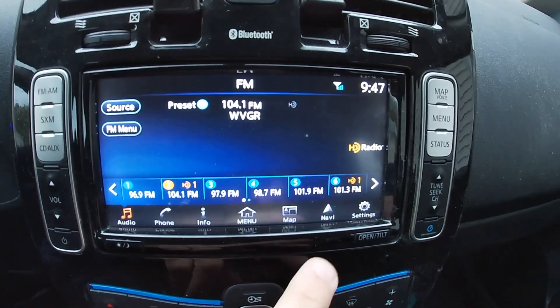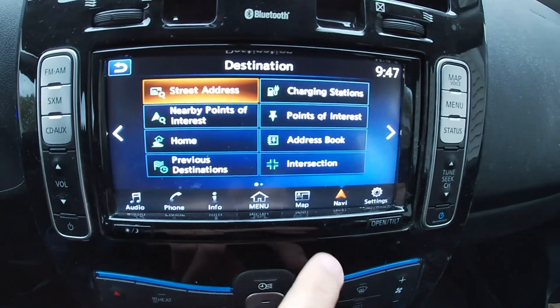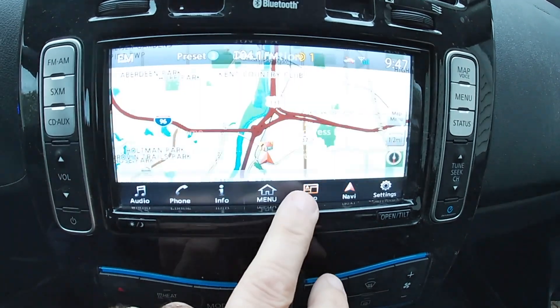My next item is the infotainment center — whatever we call that screen. That's where you see your maps, manage calls, and control fan and heating and cooling. I want it to have Android Auto as an option so I can connect my Pixel phone and run all my stuff. And maybe whatever the Apple version is too — but please, Android Auto.